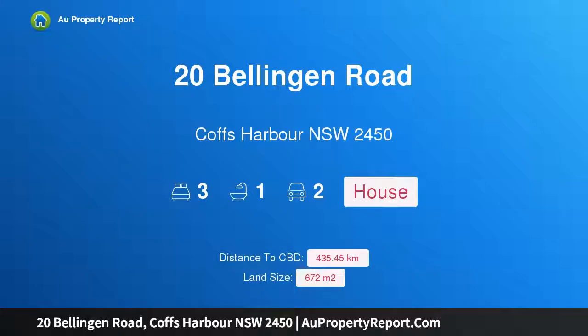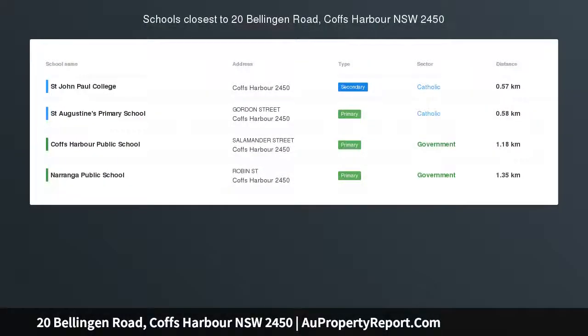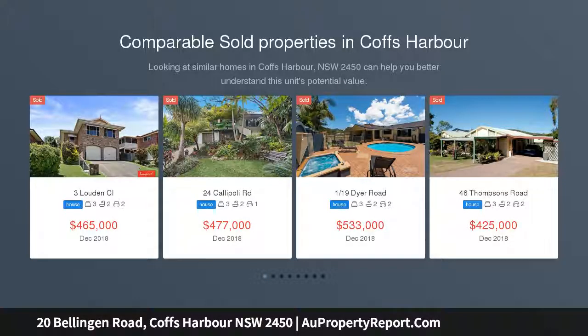Hi, I am glad to introduce Property 20 Bellingen Road, Coffs Harbour New South Wales 2450. Views Over Coffs — this well positioned home is located within walking distance of the town centre, with views over the city.